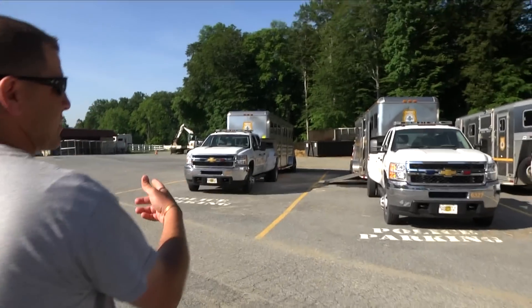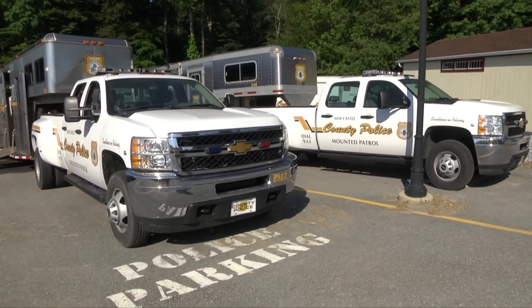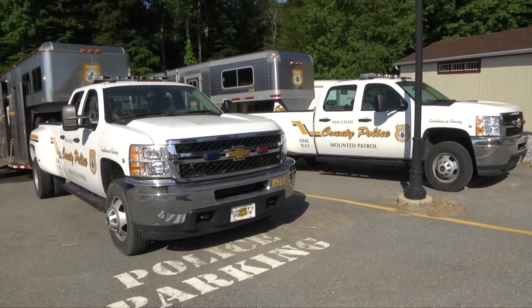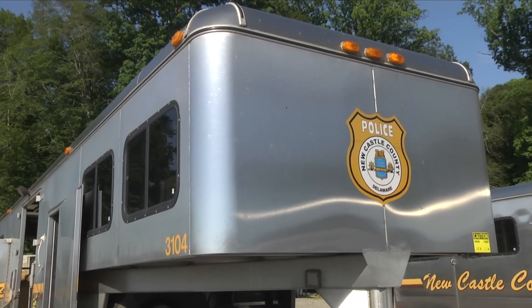These are our three trucks — a couple-years-old Chevy dually pickup trucks — and then our three trailers. We have another trailer that pulls the carriage that we got just this past year.